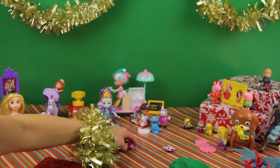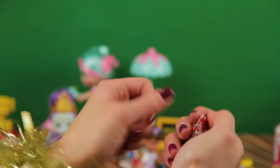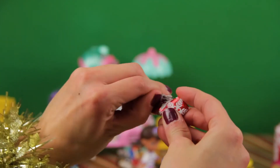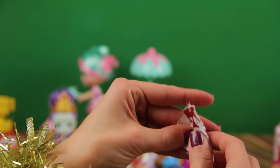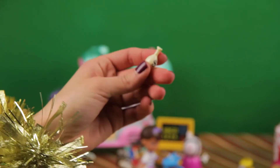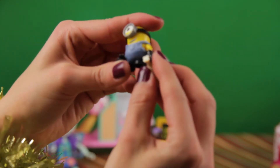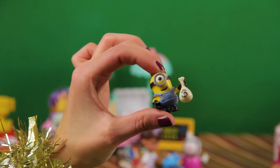Two tiny ones! Which one should we open first? This one! Oh, it's a bag of money — oh, it's a bag of money! I think I know who would love this — Minion! Here you go. Do good with it.